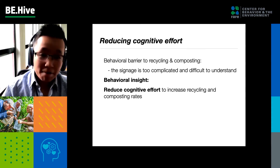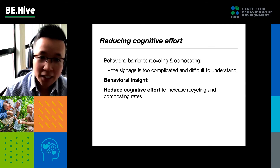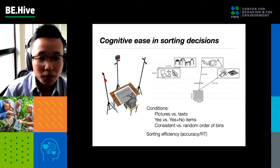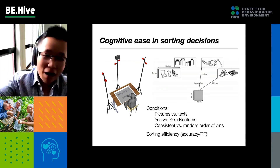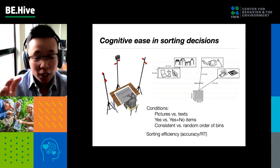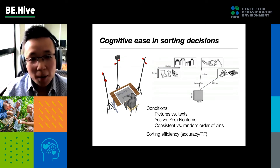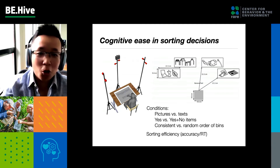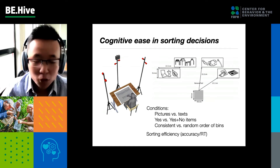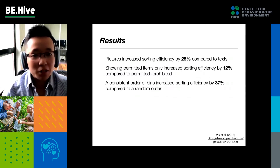Another way to reduce effort is to make the decision-making process easier. A cognitive barrier for recycling and composting is that signage is often too complicated and difficult to understand. So how can we reduce cognitive effort? In this study, we tracked people's motion as they sorted objects on a computer screen. We either made the signage pictures or text, presented yes-items only or both yes and no items, and showed bins in a consistent order or a random order each time. We measured sorting efficiency — accuracy divided by response time.